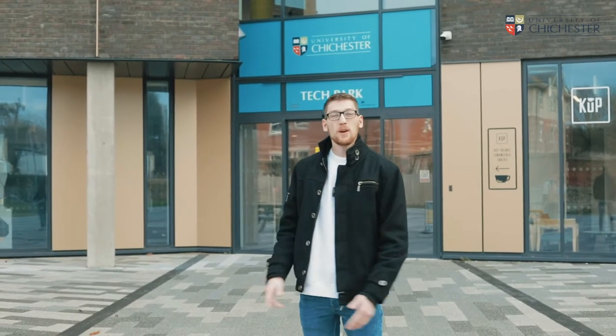Hello and welcome to the Tech Park, the building based on the Bognor Regis campus and most importantly home to the engineering department. Today I'm going to be giving you a tour of the facilities and show you what the department has to offer.